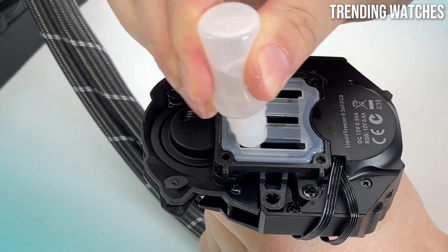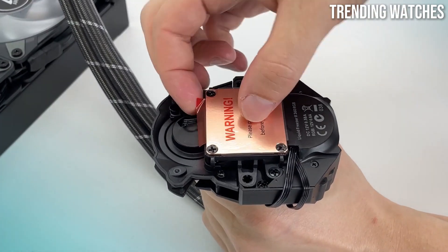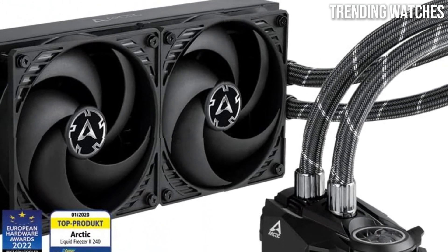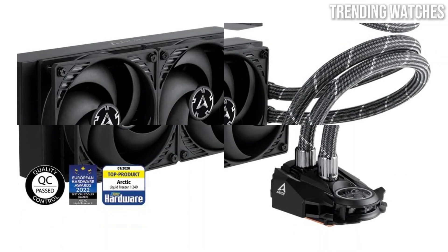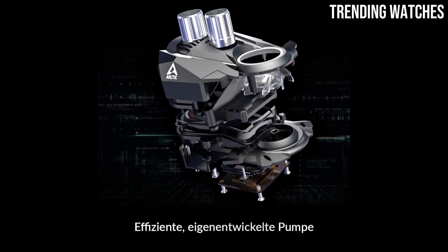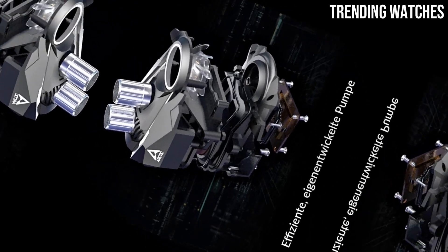One of the most impressive features of the Arctic Liquid Freezer 2 is its exceptional cooling capability. Equipped with an innovative pump design and high-quality low-noise fans, this cooler effectively dissipates heat, allowing even the most demanding CPUs to maintain optimal temperatures. During our testing, it consistently outperformed competitors, keeping temperatures well within safe limits even during intense gaming sessions and stress tests.